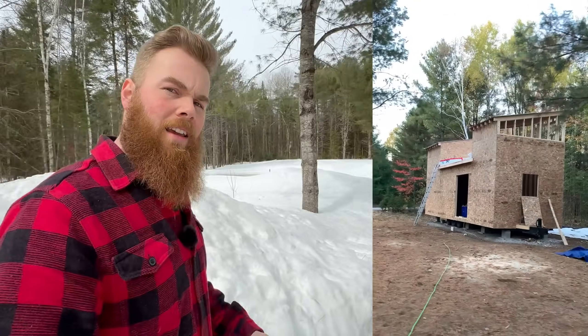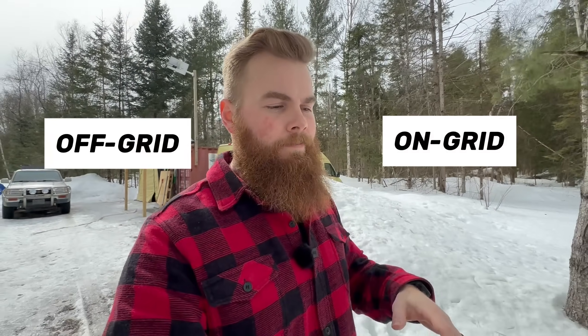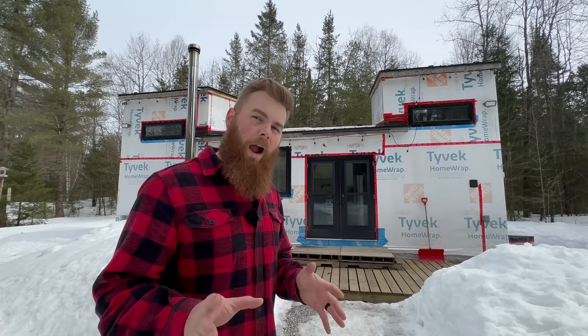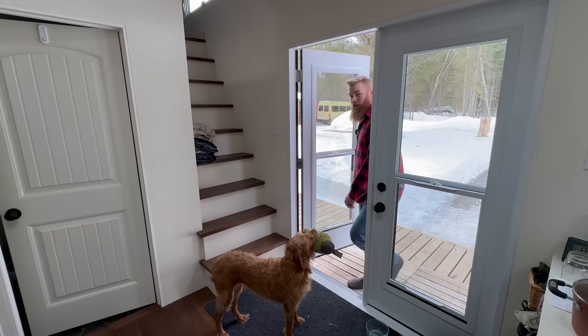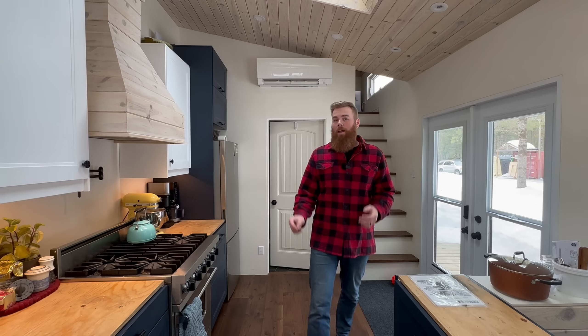We moved away from the van and started our build on our tiny home. That got us thinking: do we want to stay off grid, go on grid, or do a combination of both? Both on-grid and off-grid have their merits, and I could talk for hours about why it was the right choice for us. Let's go check out how we figured out how much battery power we needed to power our tiny home.